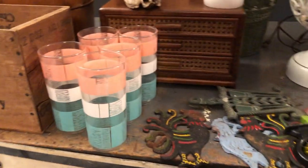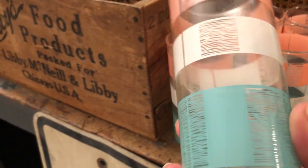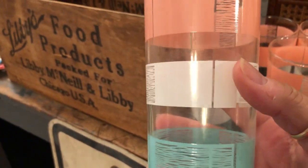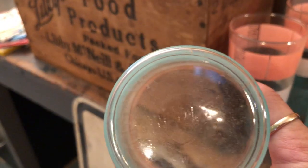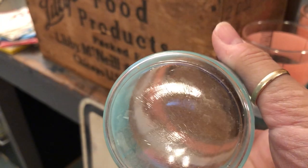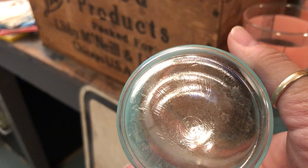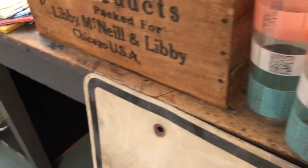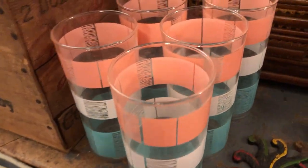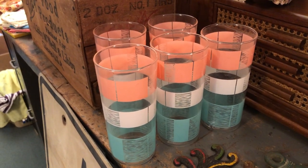I will show you right away these really cool retro looking glasses — pink, white, and turquoise. Those are, I believe, Libby. There's five of those and they really are very cool looking. Someone will like those. I'm going to take them to my booth at the Old Factory in Hummelstown, Pennsylvania, and those will do well down there.